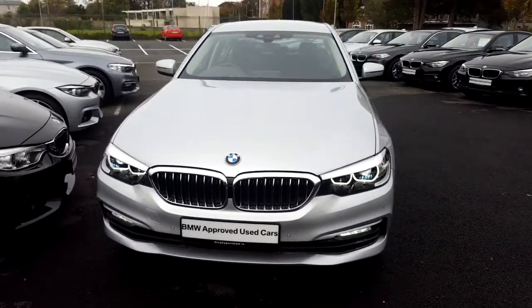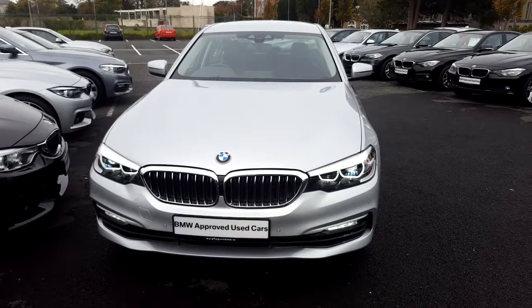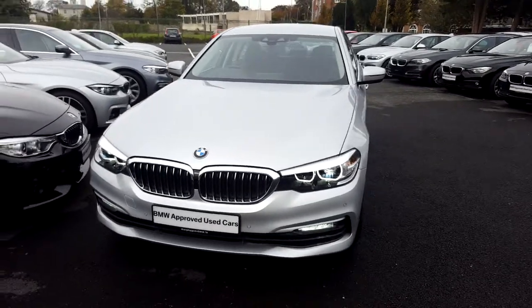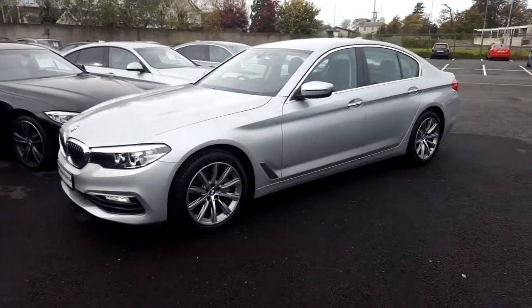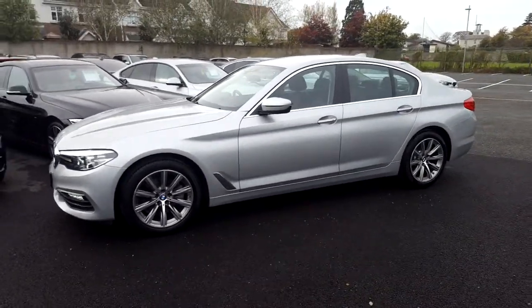Hello and welcome to Murphy & Gun BMW. My name is Corbyn and I'm going to show you around this 5 Series. It's a premium selection 2017 520D SE in Glacier Silver with a black Dakota leather interior.